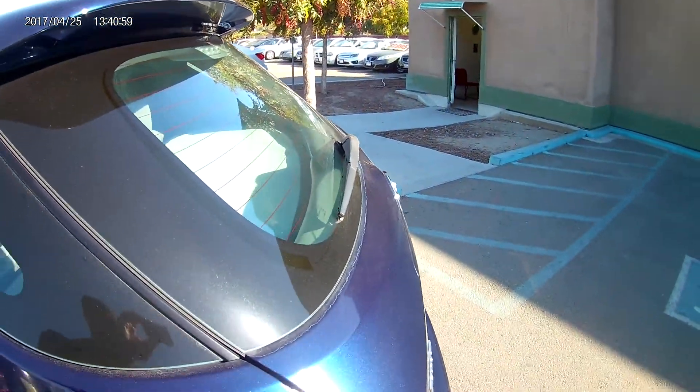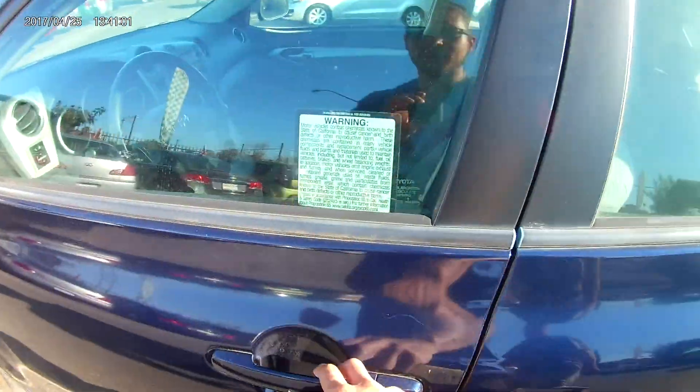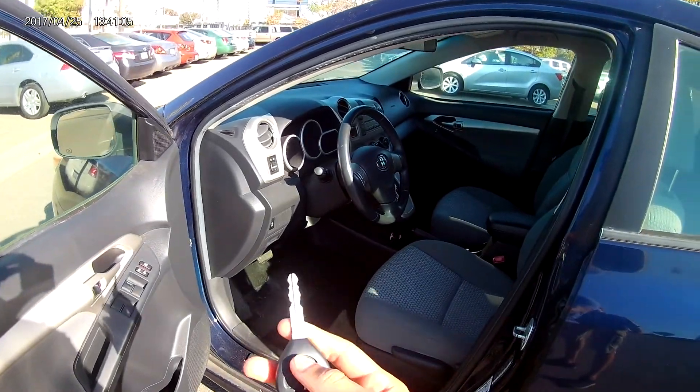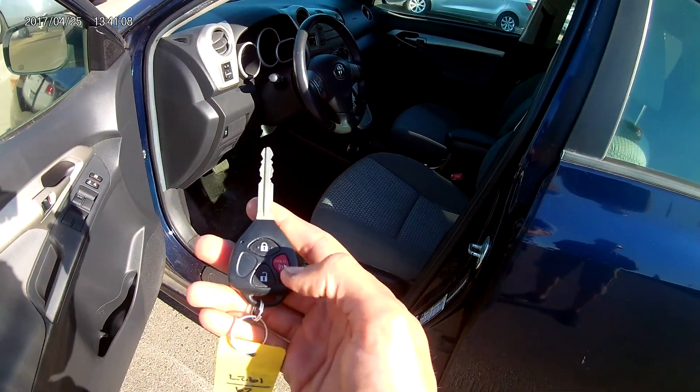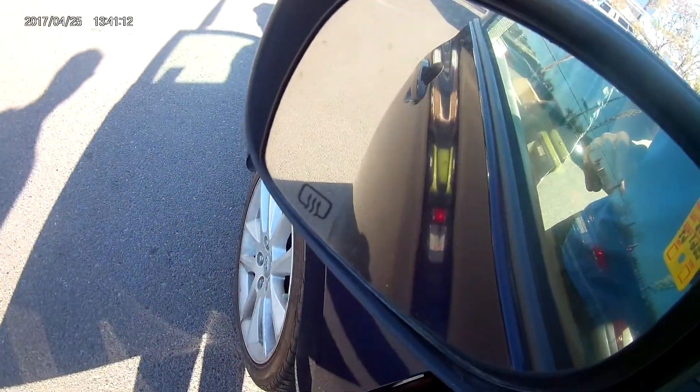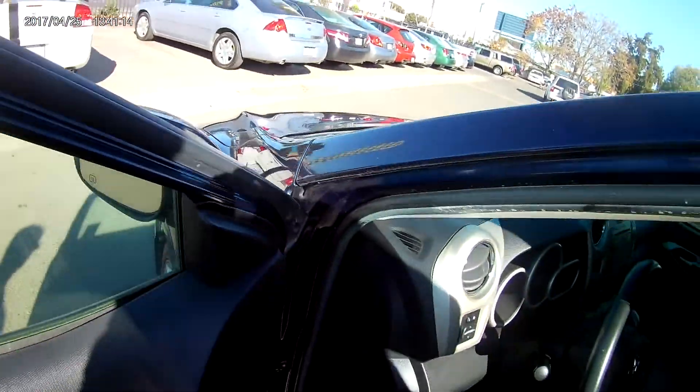You also have the rear wiper. Let's take a look inside the car. The key fob brings all the little controls right here as well as the panic button. And the side view mirror also brings heated mirrors as well.